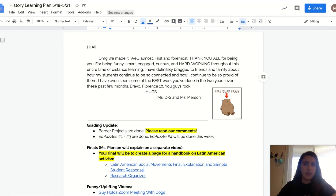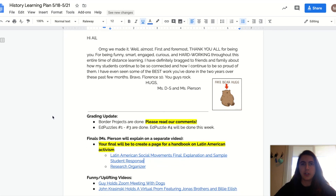So I'm here to explain your final project. As you can see, I'm on this week's history learning plan. Just to backtrack a little bit: over the past two weeks, we've looked at two different social movements — the Zapatistas and the Chilean women's protests.